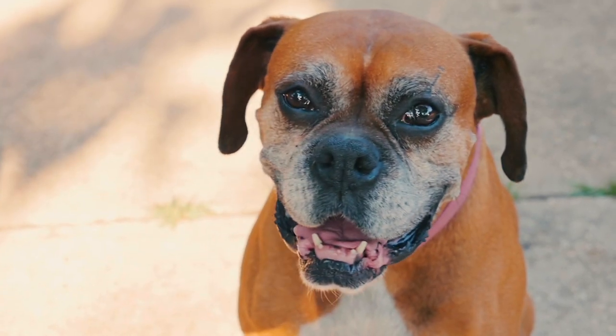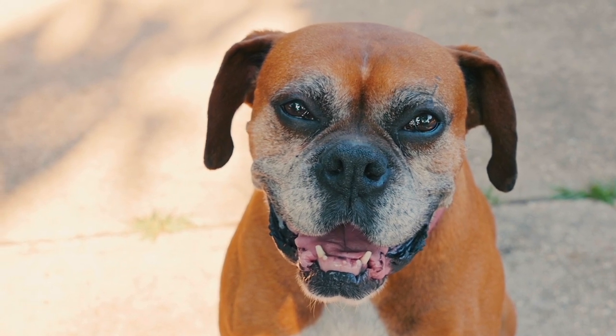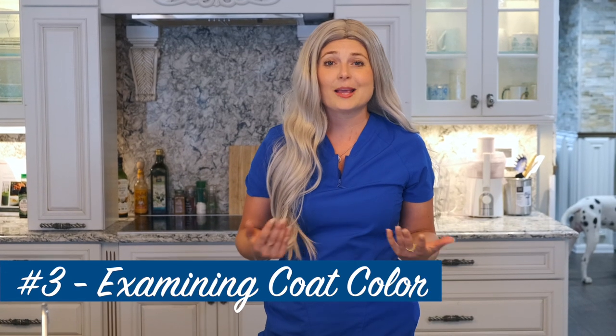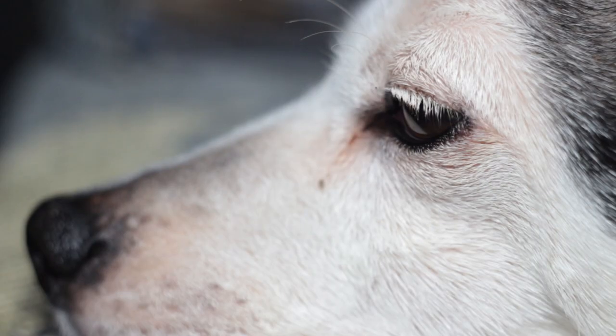The third observation to make is checking out the dog's coat coloring. Dogs gray just like people, and around seven to ten years old they can start graying around their muzzle. They can also get gray spots around their eyes, their lips, and other parts of their body.